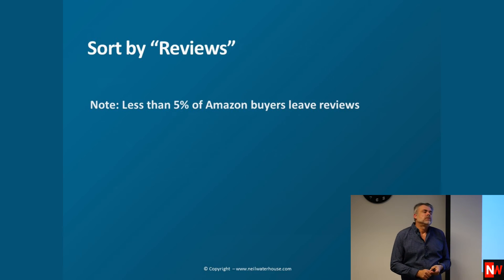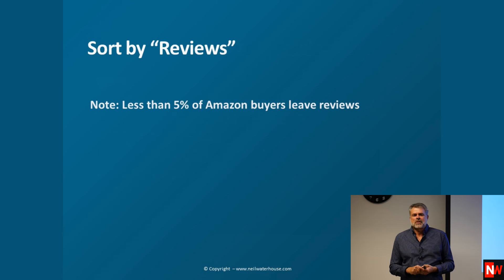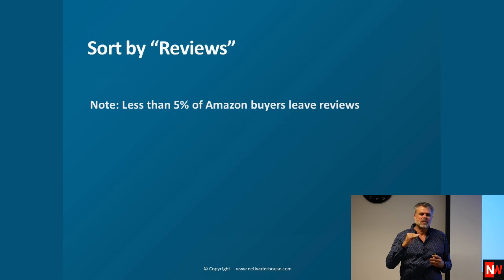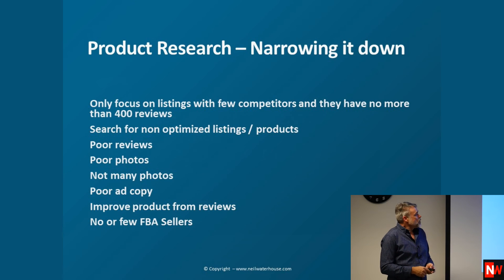We use the 5% strategy. Most businesses follow the 80-20 rule — 80% of turnover comes from 20% of products — and it's the same with eBay and Amazon sellers. So we look at the top 5% of any category, because those are the fastest moving products. We narrow it down and only focus on listings with few competitors and no more than 400 reviews. If it's got more than 400 reviews, it's a challenging market to break into.